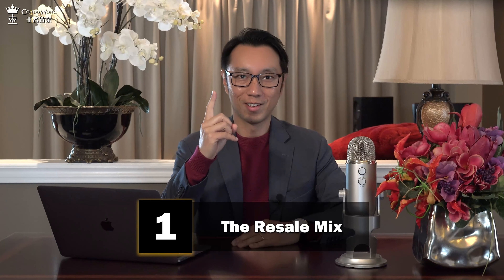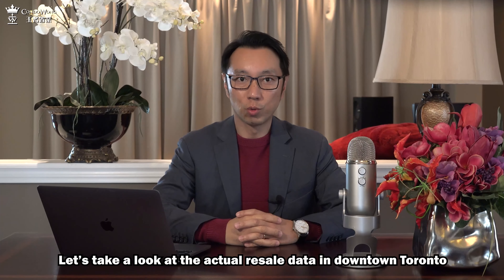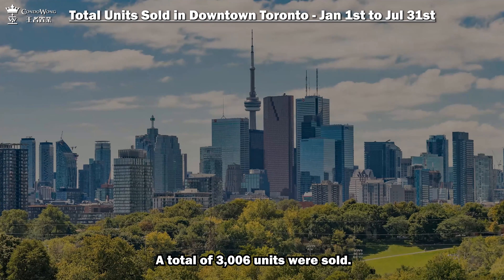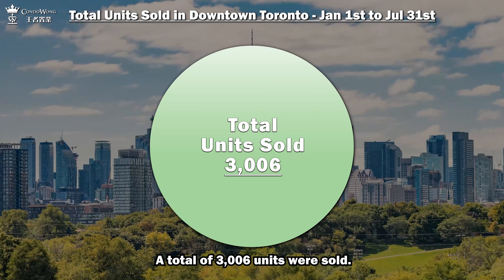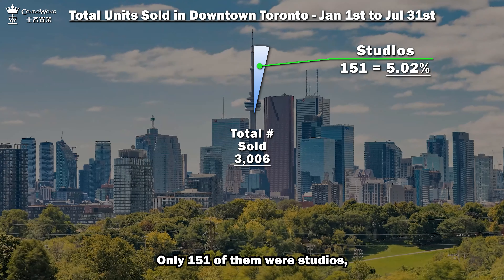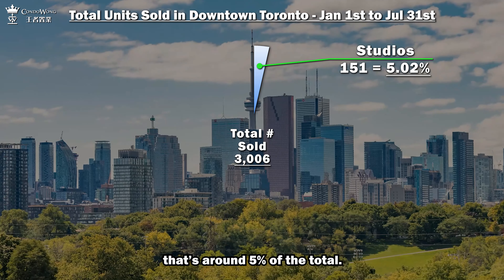Number one, the resale mix. Let's take a look at the actual resale data in downtown Toronto from January 1st to July 31st this year. A total of 3,006 units were sold. Only 151 of them were studios.